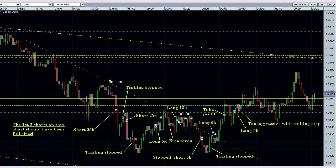Then I longed 10,000 here and that got stopped out, so I went short 5,000 on this support break and that got trailing stopped out. Then I went long 5,000 on the resistance break and took my profits up here. Then I tried to re-enter long here but I was too aggressive with my trailing stop and it got triggered. Another mistake — again those first two shorts, I should have traded full sizes on them.